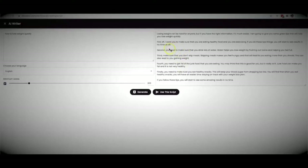Just like that, Studio has created a piece of content. Let me read a few lines to show you the quality: 'Losing weight can be hard for anyone, but if you have the right information it's much easier. I'm going to give you some great tips that will help you lose weight quickly. First, make sure you are eating healthy food and you are exercising — if you do these two things you will start to see results in no time at all.' Great content, written perfectly — this is 100% true information.